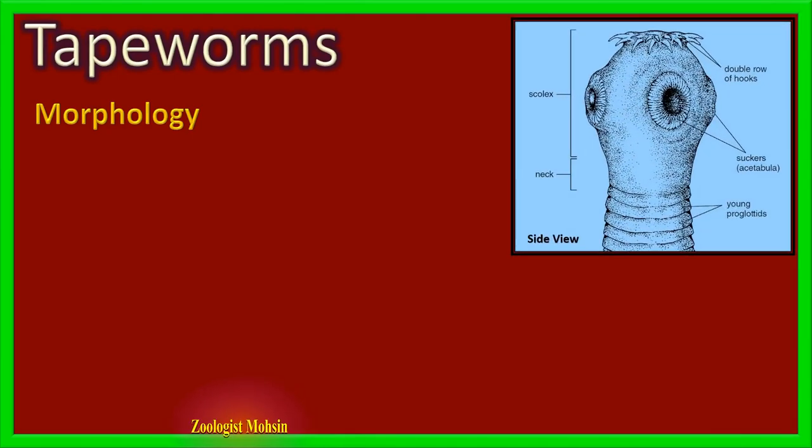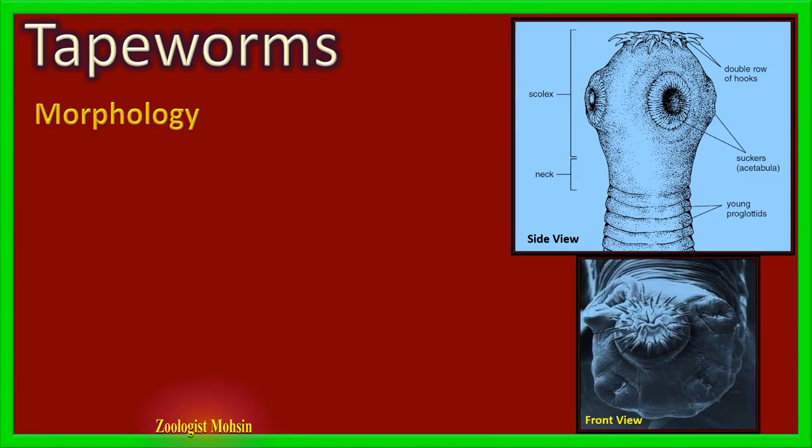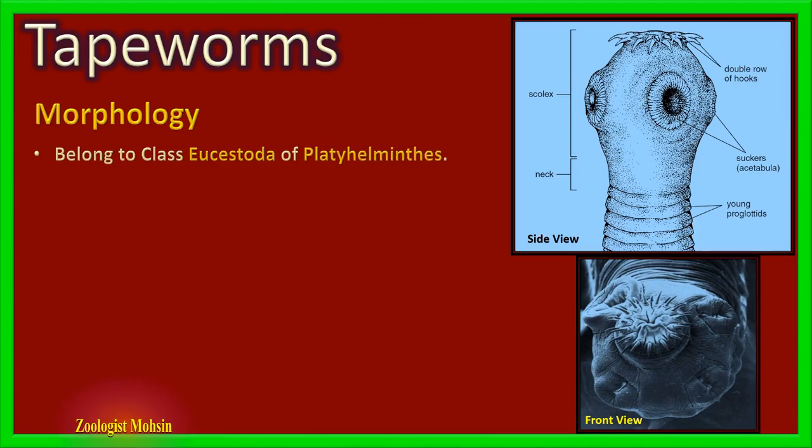Morphology, as you know, is the external form and appearance of an organism. Tapeworms belong to the invertebrate phylum Platyhelminthes, class Cestoda. This class includes all tapeworms, which is why it is commonly referred to as the tapeworm class. All tapeworm species are endoparasites — internal parasites of various vertebrates like humans, fish, pig, cat, dog, and whales, and also invertebrates like arthropods.